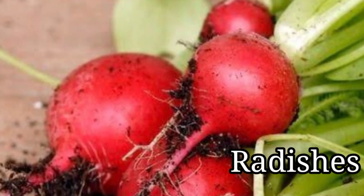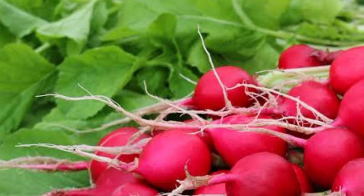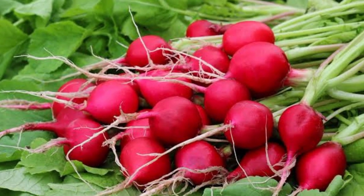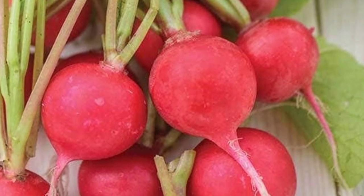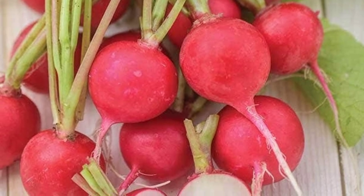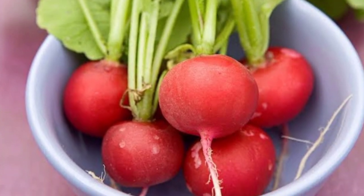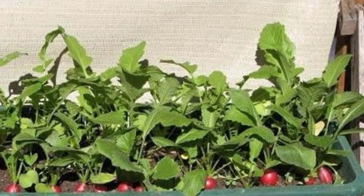Radishes. Radish is a cool season, fast-maturing, easy-to-grow vegetable. Garden radishes can be grown wherever there is sun and moist, fertile soil, even on the smallest city lot. Early varieties usually grow best in the cool days of early spring, but some later-maturing varieties can be planted for summer use. Radishes are a hardy, very easy-to-grow root vegetable that can be planted multiple times in a growing season. Plus, radishes can be harvested as soon as three weeks after planting. Most go from seed to harvest in just a month.